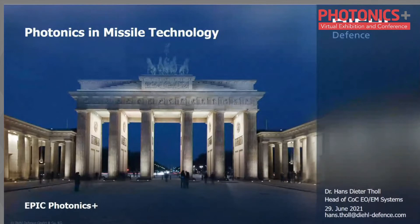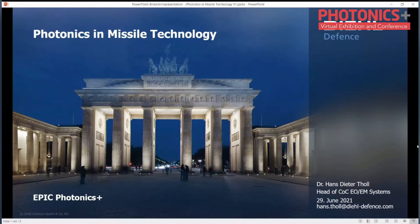Welcome back. I'll now introduce the next speaker, Dr. Hans Toll from DIL Defense. We will learn what photonics can do in the defense and security field. Thank you, Antonio. I apologize for this inconvenience — we had a technical problem with the PC, and my knowledge about handling these things is not that great. I have some other capabilities which are hopefully recognized in the defense industry, and that's what I'm going to talk about.